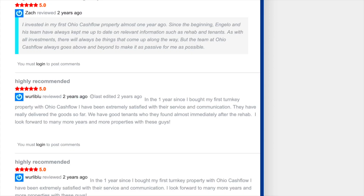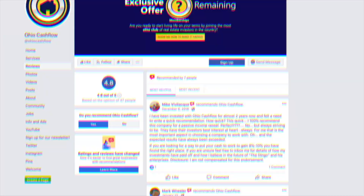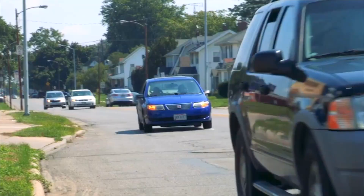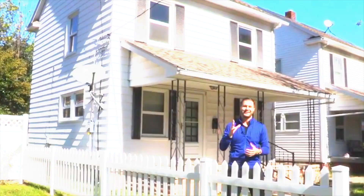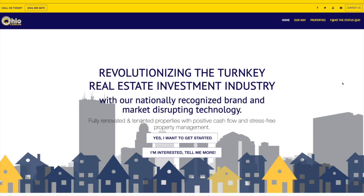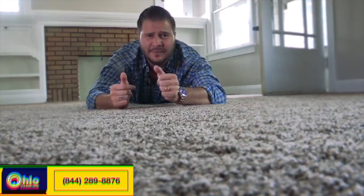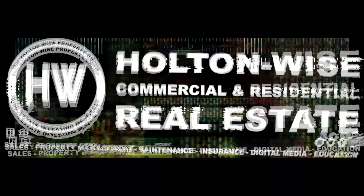G'day everyone, it's Angelo Remora here, your favorite Australian and the founder and owner of Ohio Cashflow. Over the last five years, Ohio Cashflow has established itself as the most reputable turnkey real estate investment company in the country. We offer solid B-class properties in Toledo, Ohio. We work and live in the same areas we sell in, so your tenants become our neighbors. We only take on a handful of investors every month, so fill out our investor application form in the video notes below.